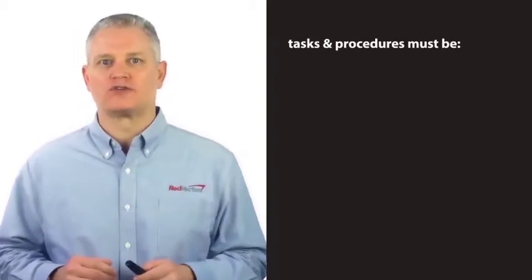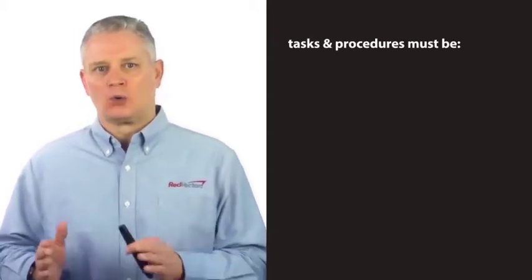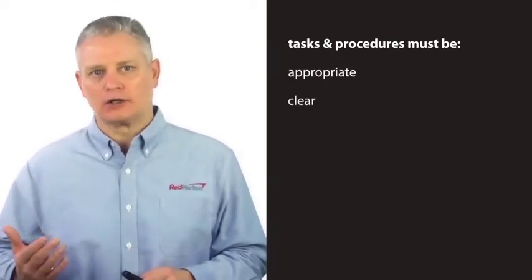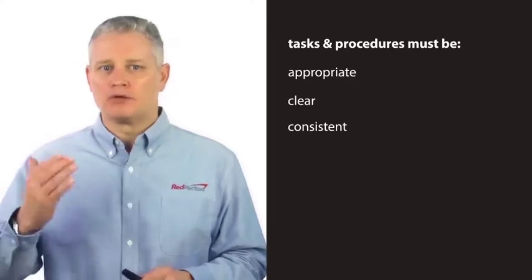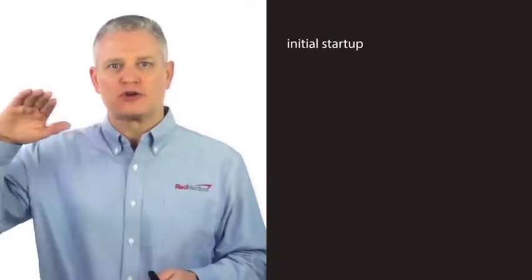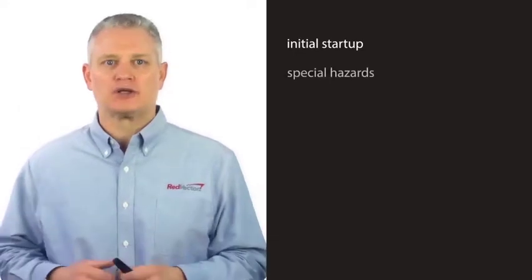OSHA believes that tasks and procedures directly and indirectly related to the covered process must be appropriate, clear, consistent, and — most importantly — communicated to employees. Many different tasks may be necessary during a process, such as initial startup and handling special hazards.